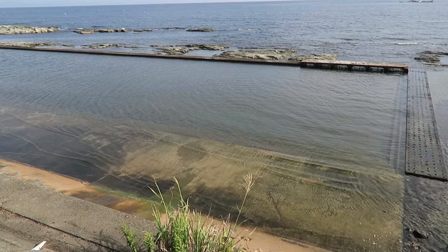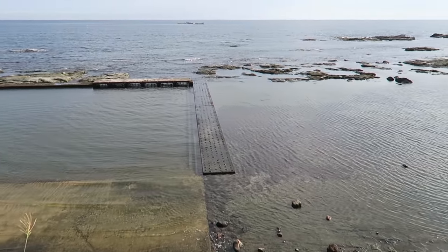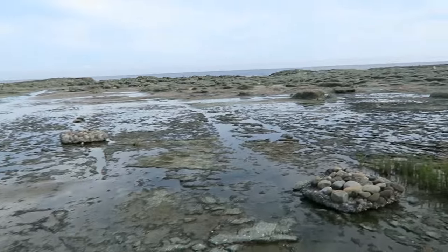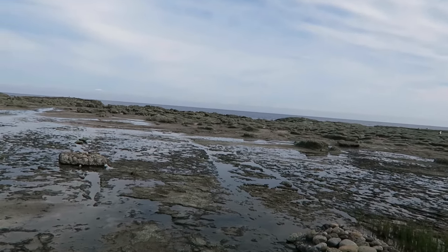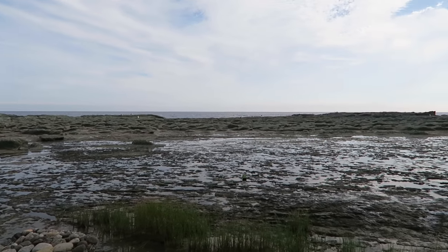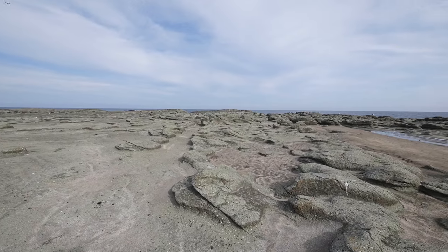This place is called Senjojiki, meaning 'a thousand tatami.' Good morning — this is the fourth day of our trip and we came across Senjojiki. The rocks are supposed to represent tatami mats, so if you look over here it's really pretty. This is like actual ocean, and this rocky coast is actually due to an earthquake that happened in 1792.